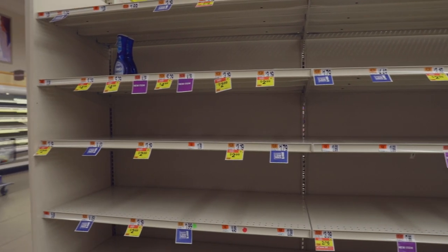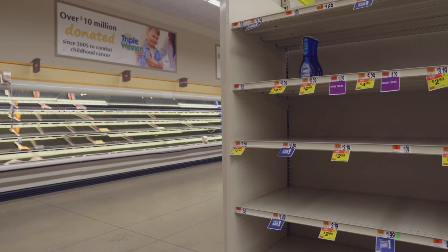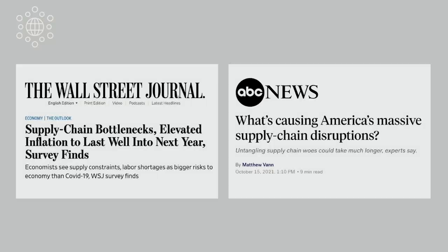During the pandemic, was there ever a time you or your family went to the grocery store and the item you were looking for wasn't there? Or you heard about the supply chain for a product being disrupted and wondered what that really meant? In this video, we're going to address these questions to better understand what is a supply chain and why supply chain disruptions occurred during the pandemic, specifically in food supply chains.